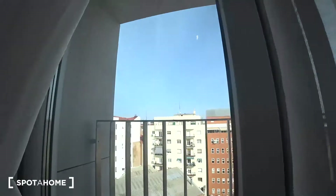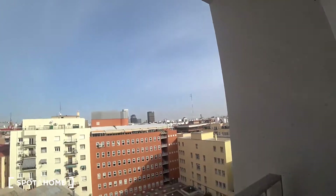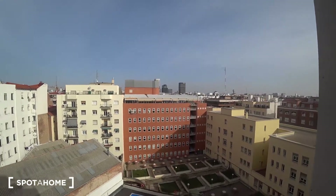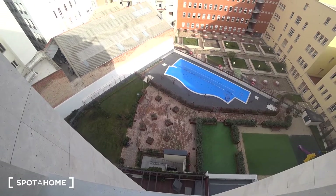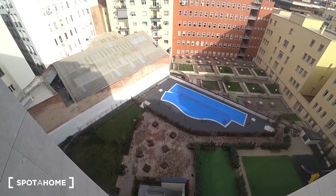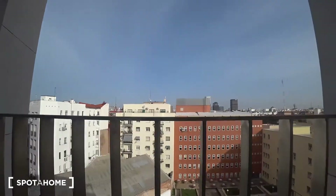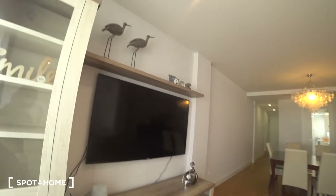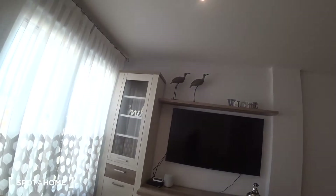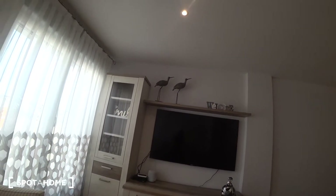These are the views, and this is the swimming pool. Now it's winter and it's closed, but you can enjoy it during the summer months. We also have a super big plasma TV, maybe 50 or 60 inches — it's very big.